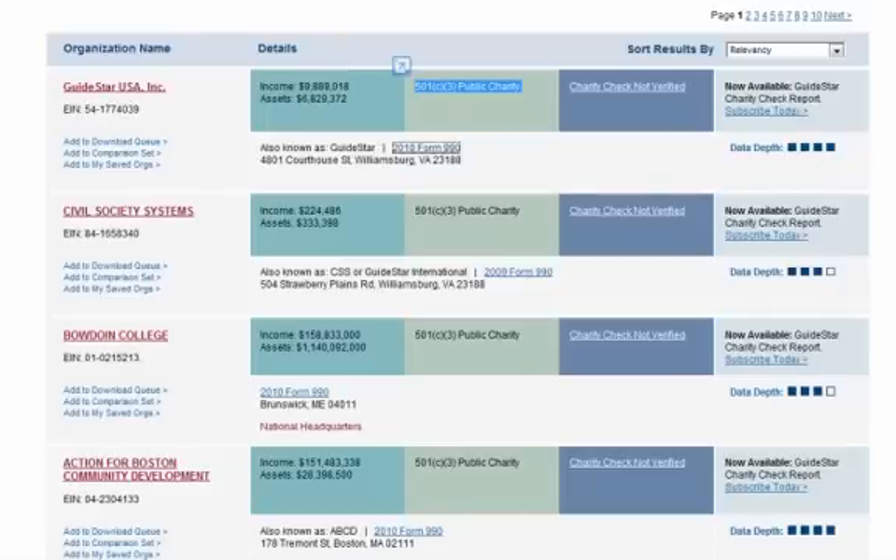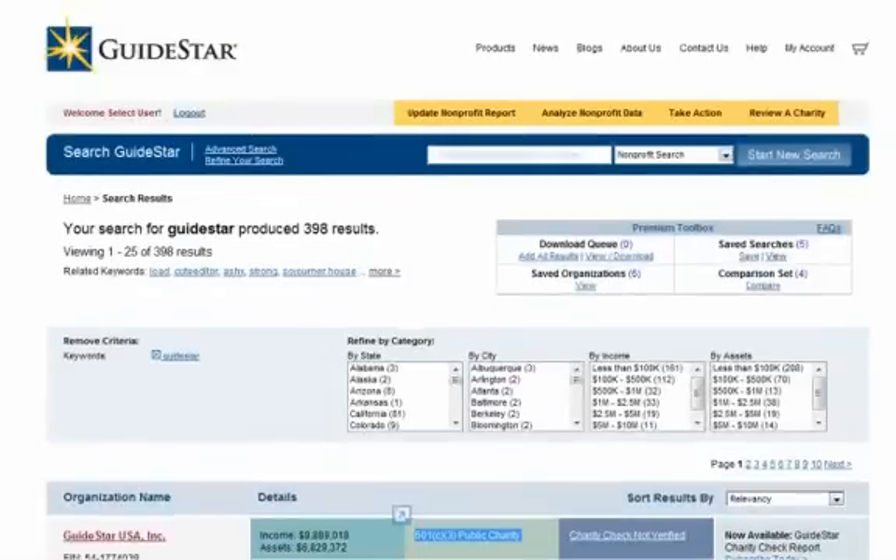GuideStar Premium also gives you tools to help you get information more quickly and manage and analyze data. These include the ability to save search criteria so you can run searches quickly in the future, the ability to save individual organizations to a list for quick access, the ability to compare up to four organizations at one time, and the ability to download 16 fields of information on up to 5,000 organizations a month.